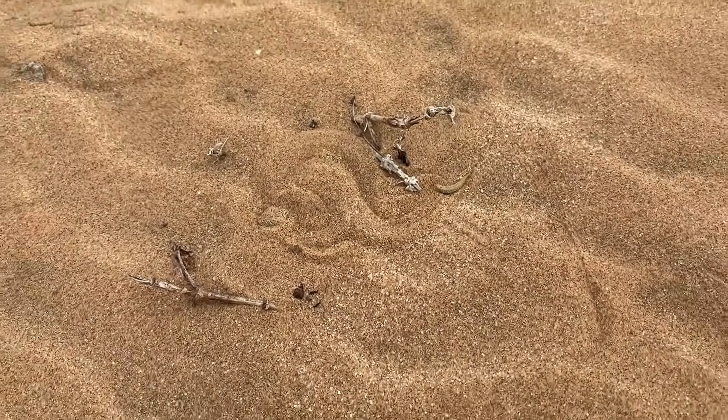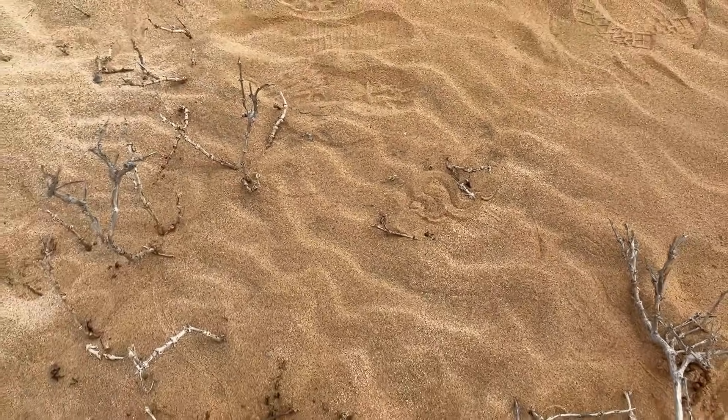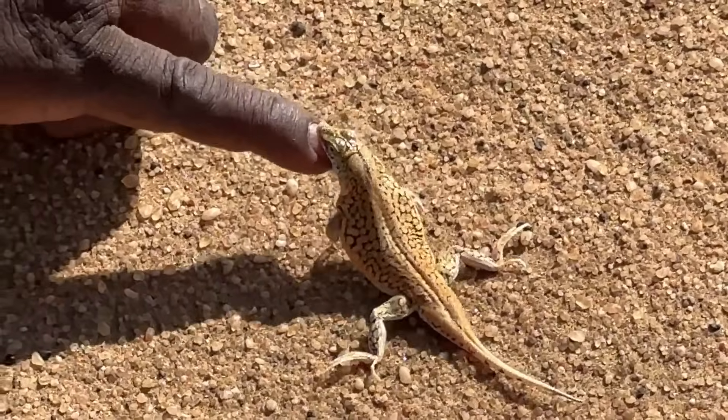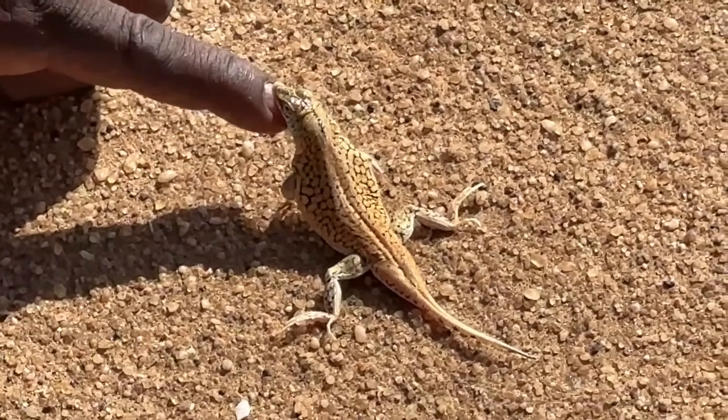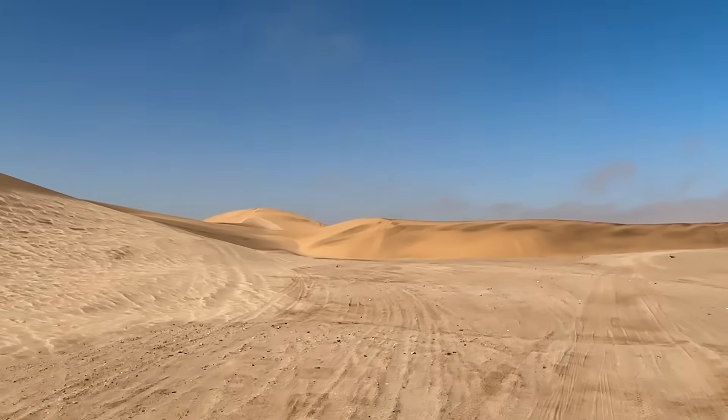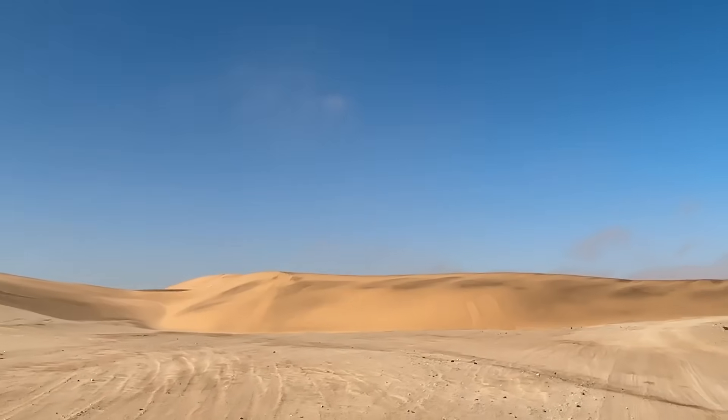Though it may seem barren at first glance, the Namib Desert is home to an astonishing array of wildlife — uniquely adapted species that have evolved over millennia to survive in this fog-fed ecosystem, where rainfall is rare and temperatures can swing dramatically between day and night. The Namib sand gecko, with its translucent skin and webbed feet for easy dune movement,